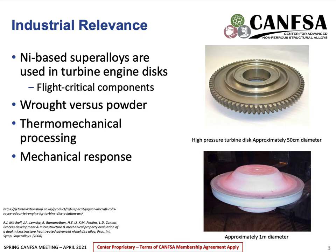Nickel-based superalloys are utilized in many different applications, some of which are the aerospace, oil and gas, and medical fields. They're especially utilized for turbine engine discs because they exhibit high strength and a long fatigue life. They're also resistant to oxidation and corrosion at high temperatures, which makes them really useful in aerospace applications. The images on the right are two different nickel parts used in turbine engines, and these alloys can be processed in many ways, two of which are wrought or powder.